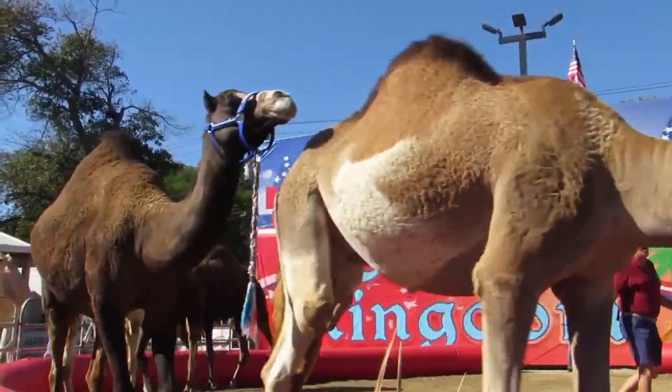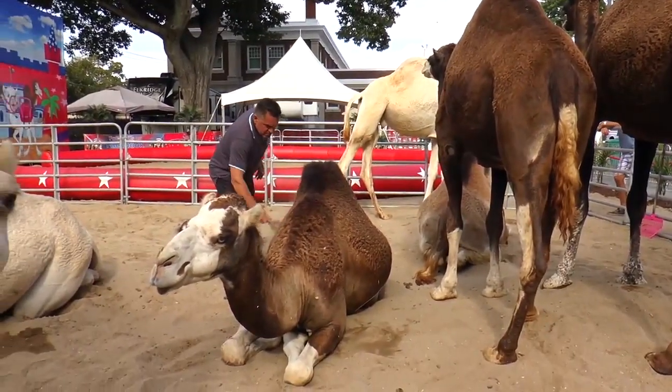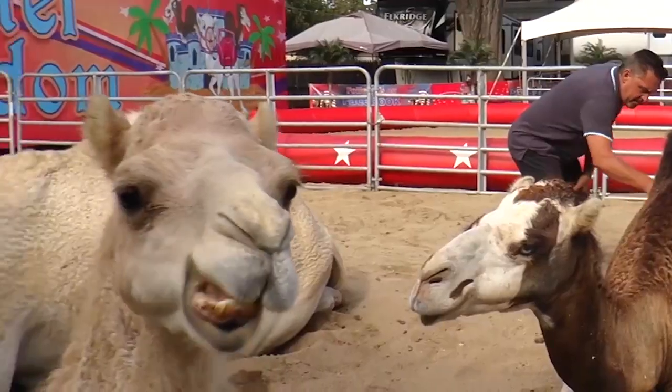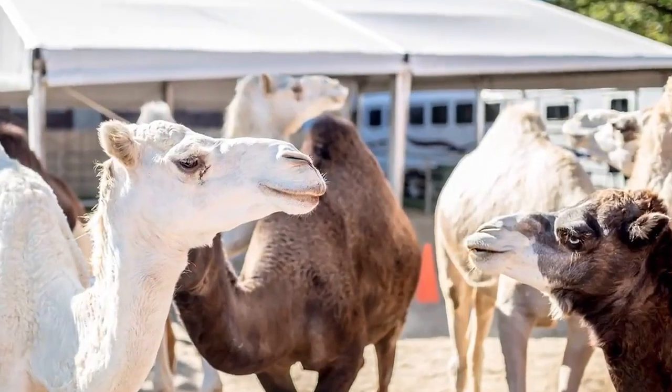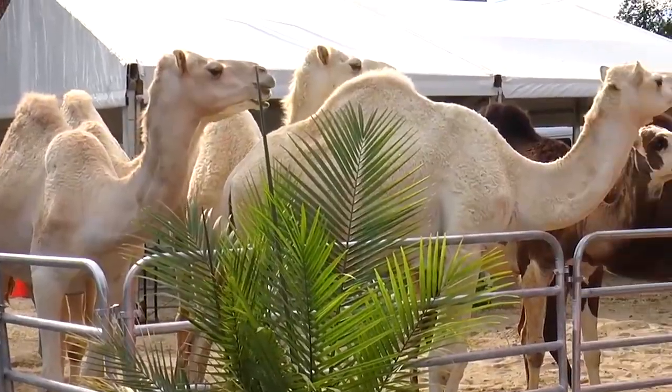Lights! Camels! Action! Hello everyone and welcome to America's Show Camels presents Camel Kingdom. This elaborate, one-of-a-kind habitat uniquely showcases the most rare breed of dromedary camel in a presentation never before seen.